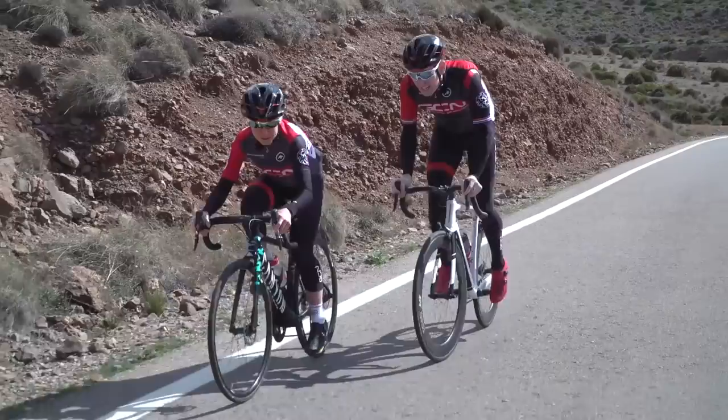Coming up this week on GCN: on Wednesday, it's how to hang tough on a climb. On Friday, we've got a brand new indoor training video — Matt helping you to improve your FTP. On Saturday, we've got devious ways to go faster without getting fitter. On Sunday, we've got a cyclocross racing vlog from Si. On Monday it's the racing news show, and on Tuesday we're back in the set for the GCN Show.